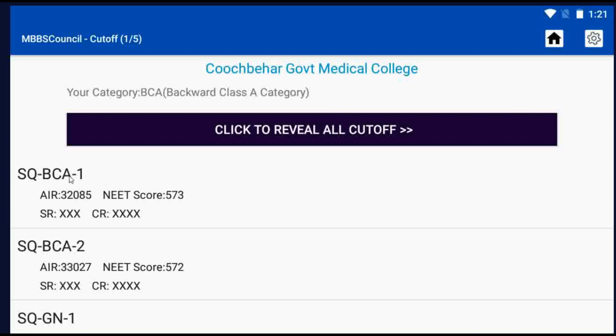During last year's NEET UG 2021 Counselling, candidates with All India Rank 32,000 secured admission in Kuchbir Government Medical College during the first round. The NEET Score Cut-off was 573. If your All India Rank is less than 32,000 during this year's counselling, then you have a good chance to get Kuchbir Government Medical College during first round counselling.